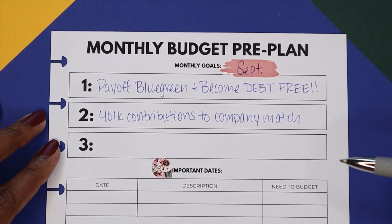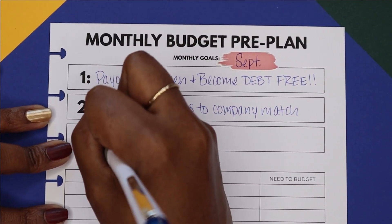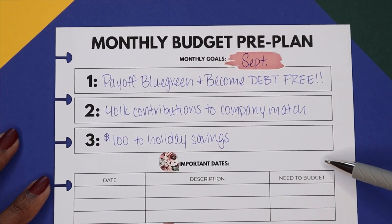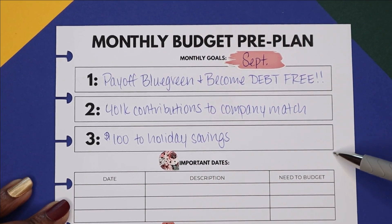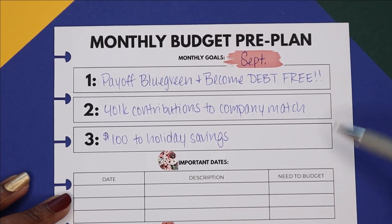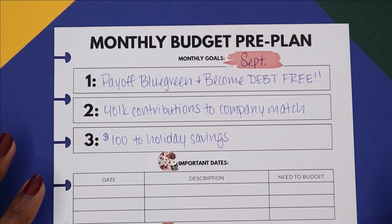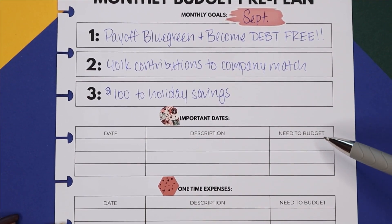Last but not least for my goals, I would like to contribute at least $100 to my holiday savings. I already have about $500 in my holiday savings and I'm working toward a goal of about $1,000. If I put in $100 for the next few months that should get me covered, and hopefully in September I can start those $100 contributions.